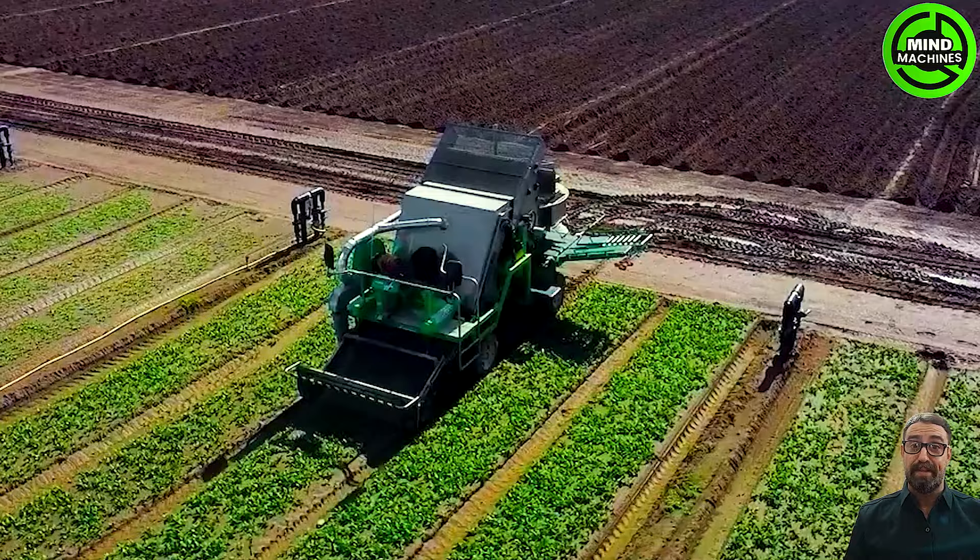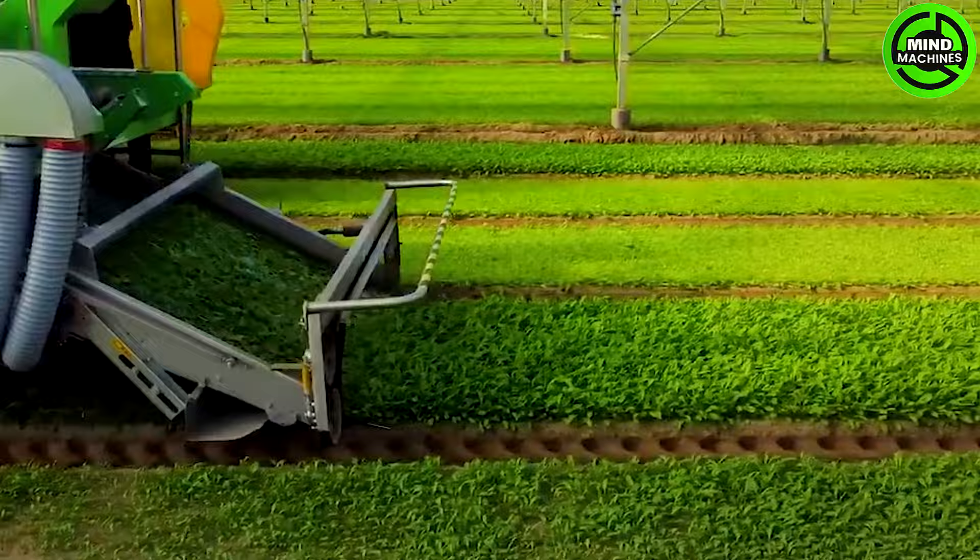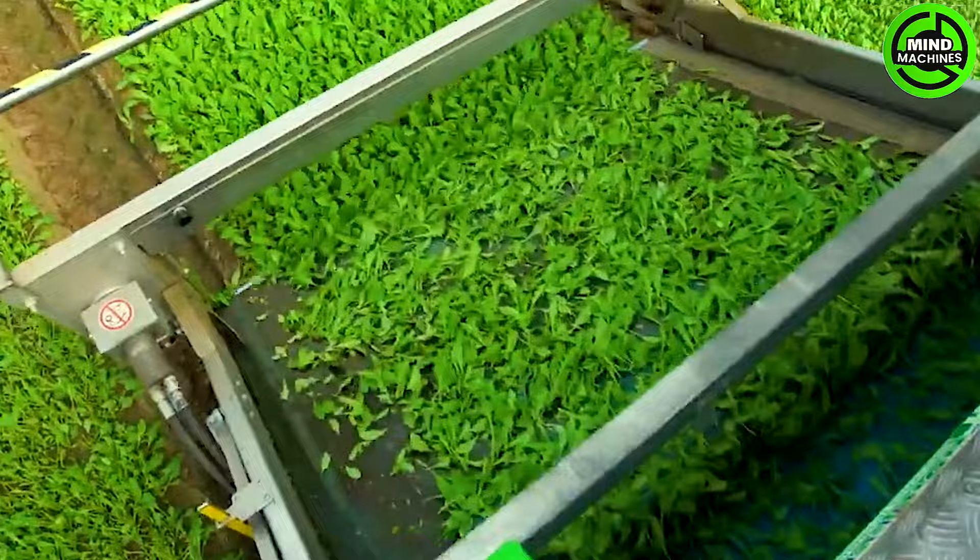The Ventum is an innovative machine with a collection capacity exceeding 50 percent compared to traditional models. Its main innovation lies in product collection through a vertical air tunnel, capable of sorting the product and removing foreign bodies based on specific weight during transport.